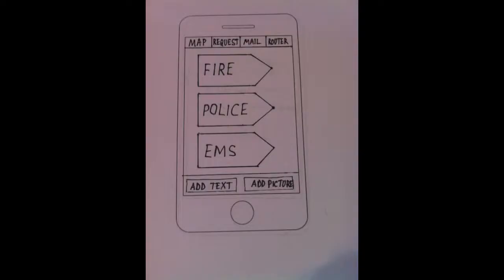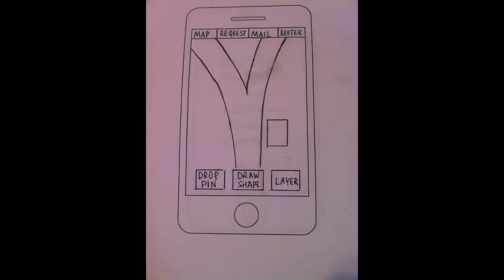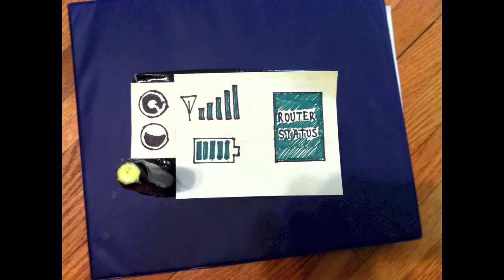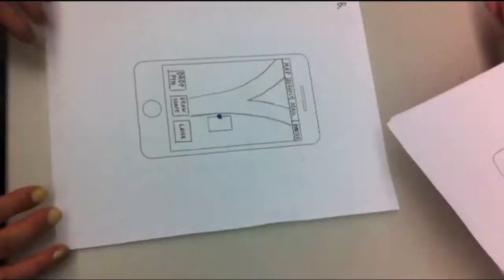Initial usability testing was performed with non-professional participants using paper prototypes. From these tests, the team refined early designs and developed better usability experiments.